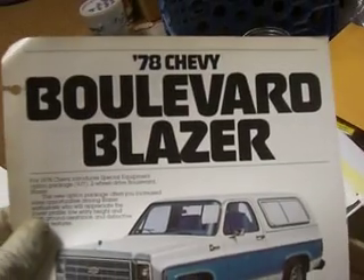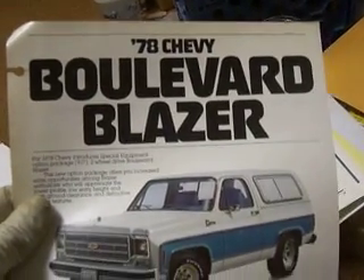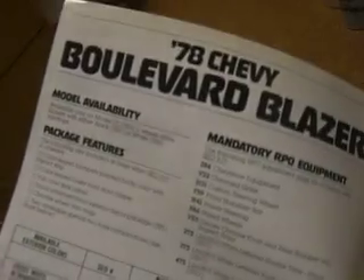Somebody asked me if I had a brochure for a Blazer Gaucho — maybe? Two-wheel drive. Joke. Boulevard Blazer.